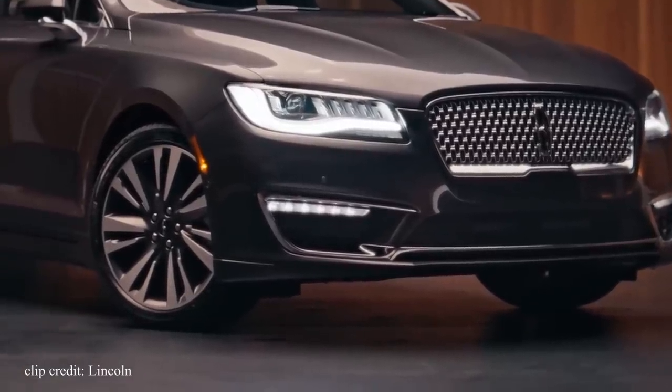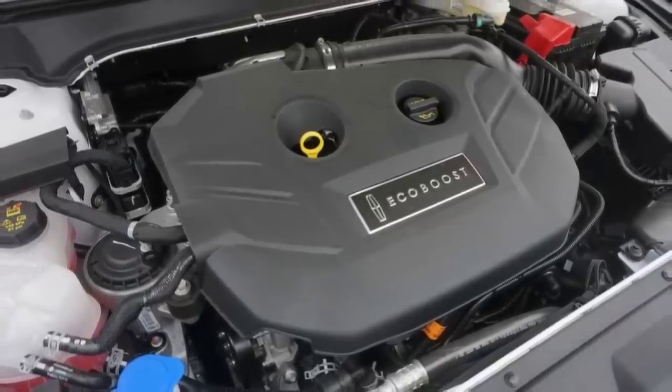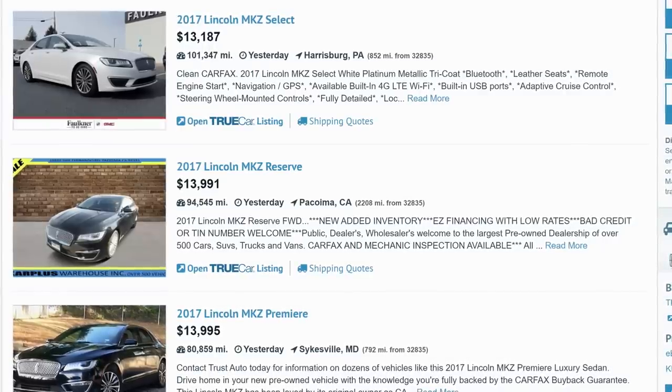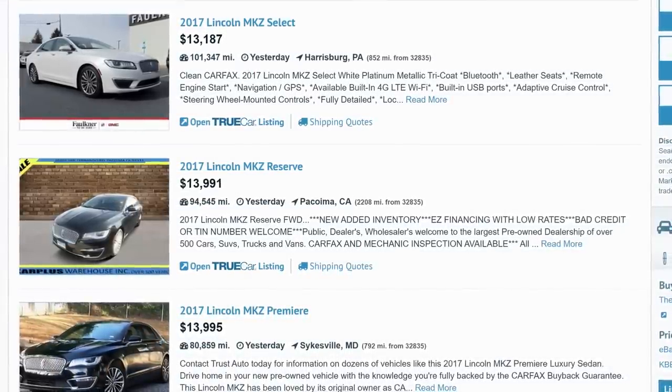Performance wise, you can opt for the turbocharged 4-cylinder rated at 240 horsepower, or the turbocharged V6 that can produce up to 400 horsepower if equipped with the all-wheel drive system. You can easily find both used for under $15,000, so the choice ultimately will be yours. It's nice to have options.